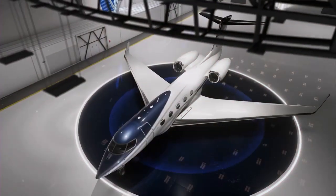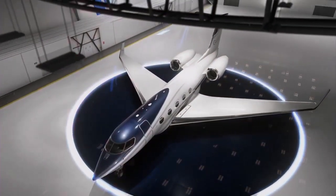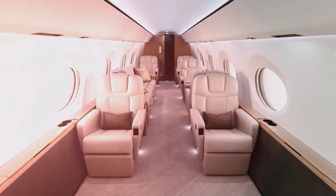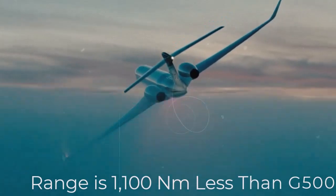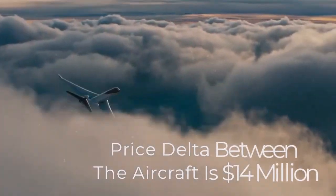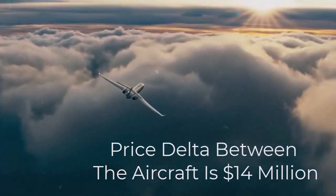The aircraft overall is about 10 feet shorter at just over 86 feet, with a cabin that is 5 feet shorter. The G400 also accommodates two to four fewer passengers, and its range is 1,100 nautical miles less than that of the G500. However, the price delta between the aircraft is $14 million.